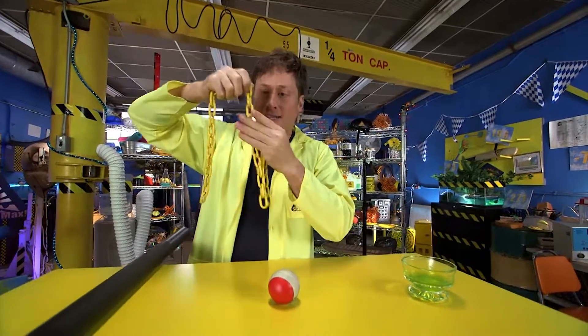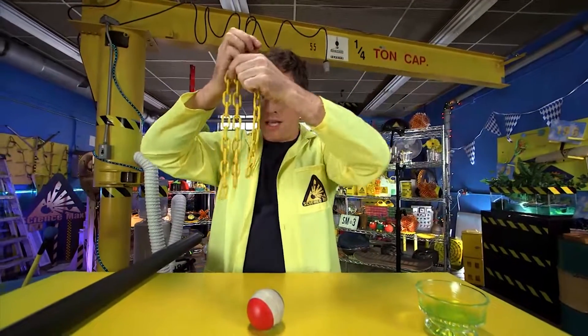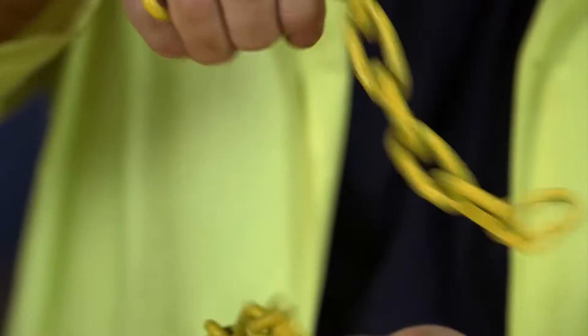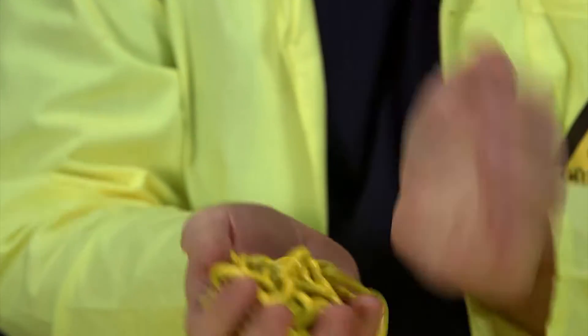Now, when you get a polymer like slime, all the chains are not connected or very loosely connected, which means that they can flow over each other like a slime or sort of like a liquid, and they behave like that.